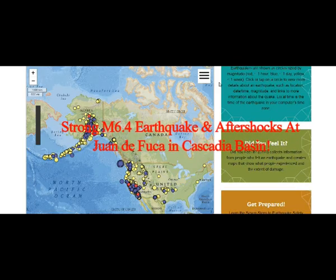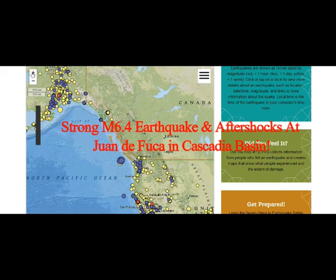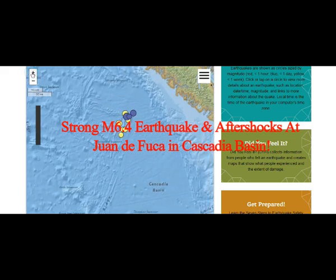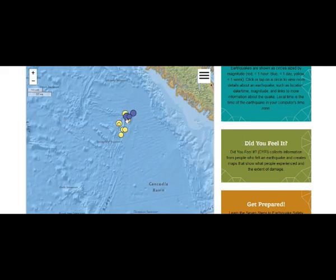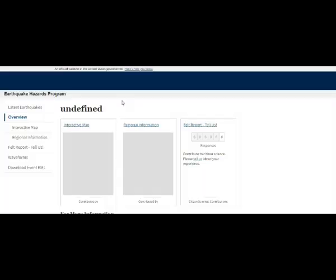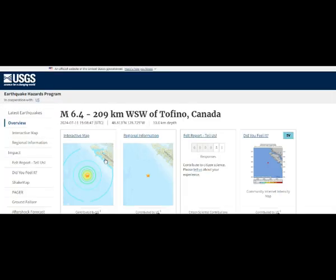We've had a 6.4 magnitude earthquake today, with aftershocks of 5.4 and 4.7 at the Juan de Fuca plate in the Cascadia Basin. It's basically rocked the whole of the Cascadia there, and of course it's right across from Vancouver Island. The last time we had a very big earthquake in this area, we also had the Ridgecrest earthquake a few days later.